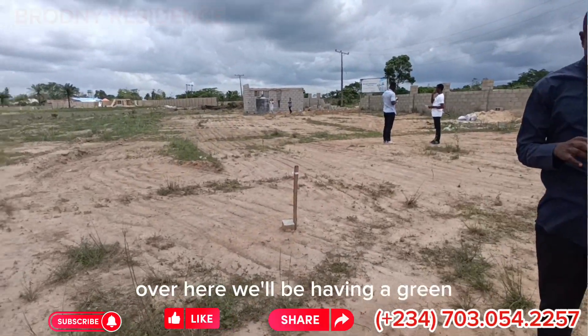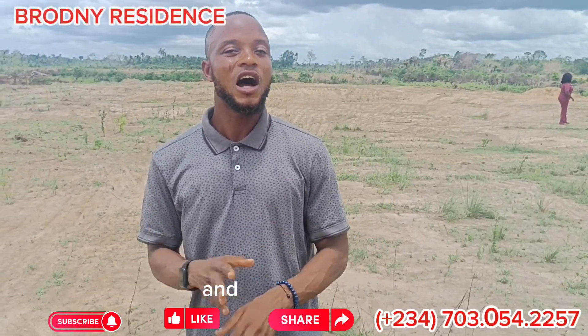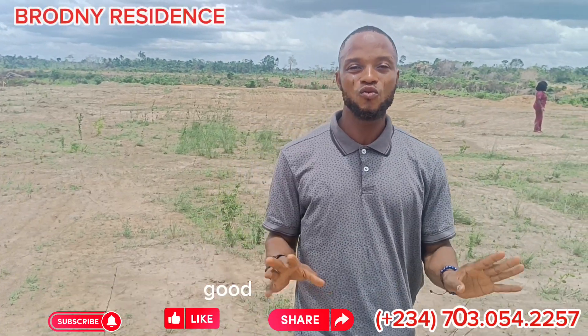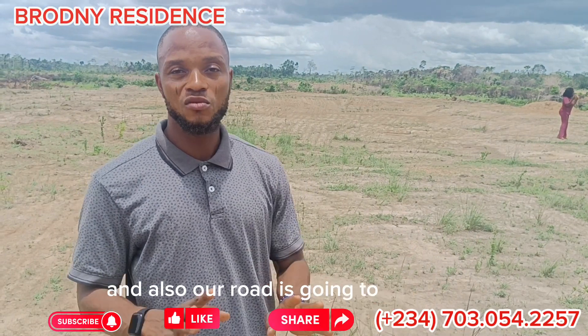Over here we'll be having a green center area, a children's park area, and 24-hour security, light, good drainage, and a good water system. And also, our roads are going to be perfect.